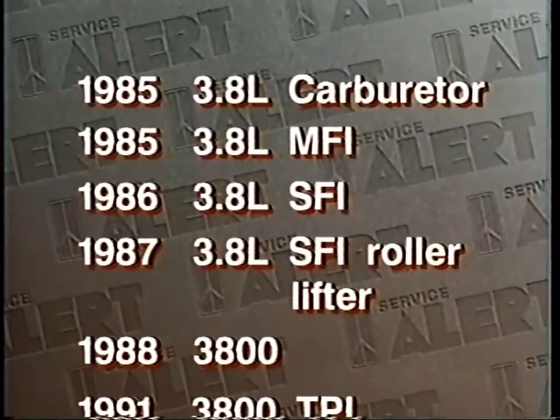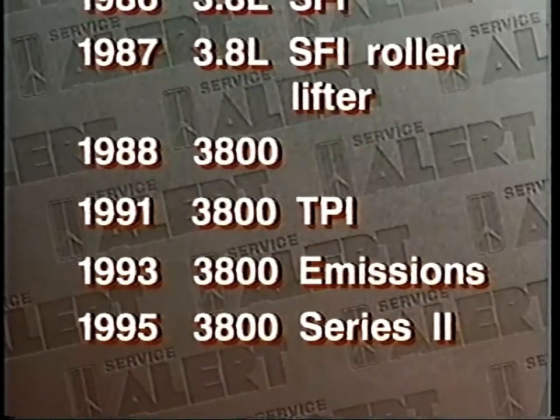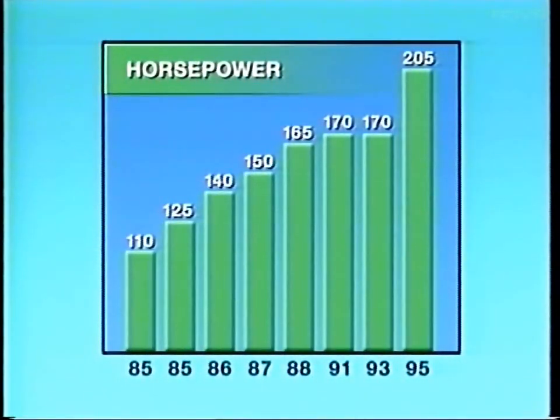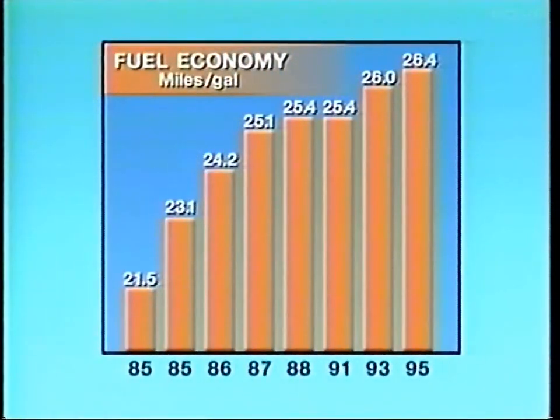GM's 3.8-liter engine has come a long way since 1985. Here's the horsepower story over the past 10 years — notice the huge jump for this year's 3800 Series 2. Here's the story of comparative torque: another staircase upward. And yet, in spite of all these improvements in performance, fuel economy has also continued to climb. That 26.4 composite miles per gallon for the Series 2 translates to an estimated 29 on the highway.